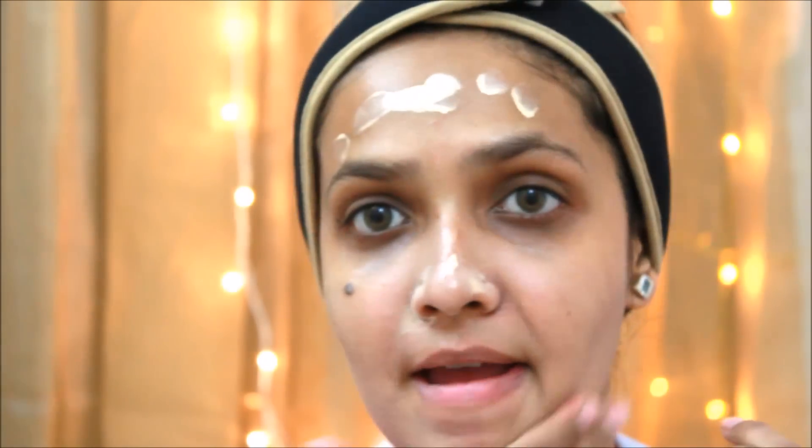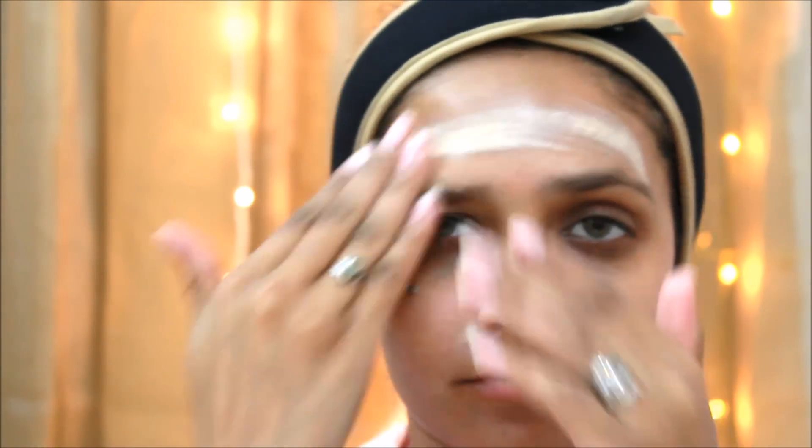Now applying the Lacme CC cream — it is complexion and care cream. It is a good CC cream because it just perfectly blends away all your blemishes, all your scars, all your spots and just looks flawless. See how flawless it looks.